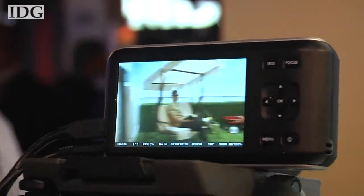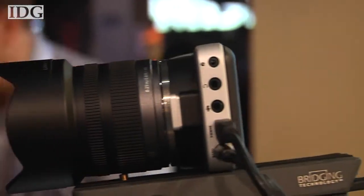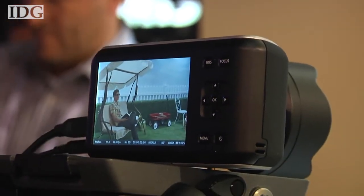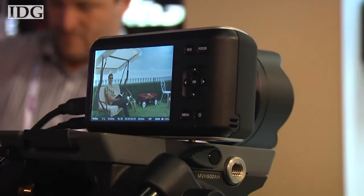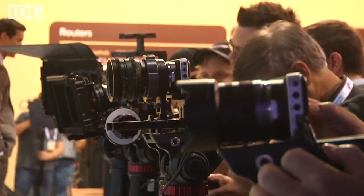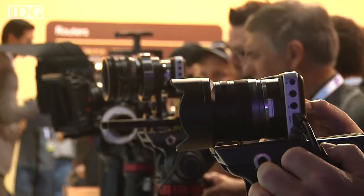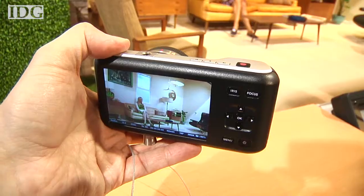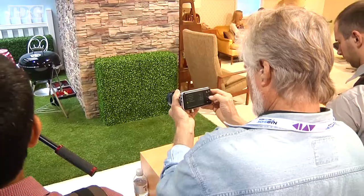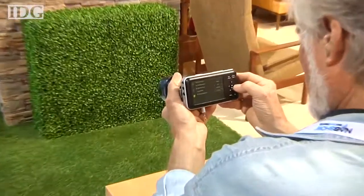It features a super 16mm-sized 1080 HD sensor and 13 stops of dynamic range. It records to SD cards and has a micro four-thirds lens mount. The sub-$1,000 price tag doesn't include a lens, but micro four-thirds lenses start at around $100. The camera includes a mini jack for mic or line-in audio, micro HDMI output, and a headphone jack.